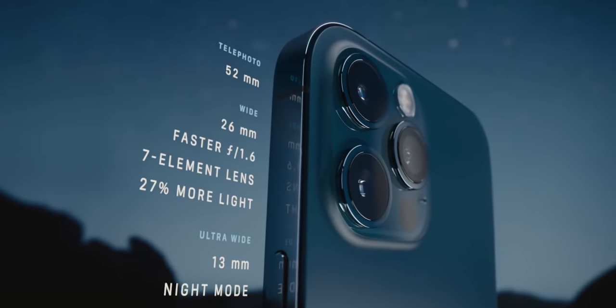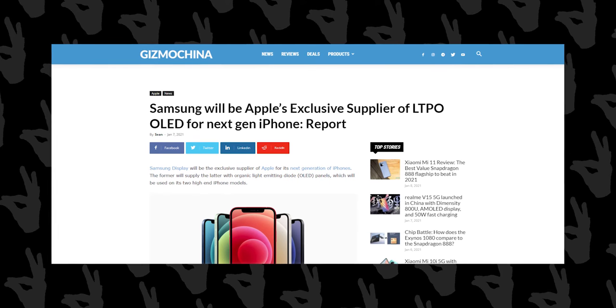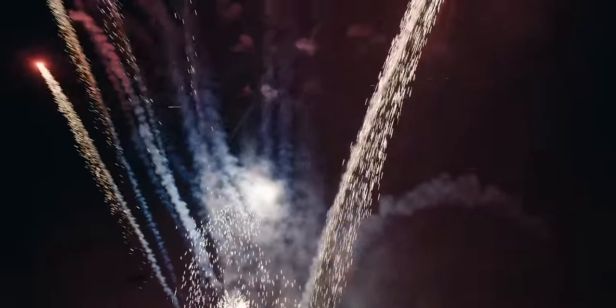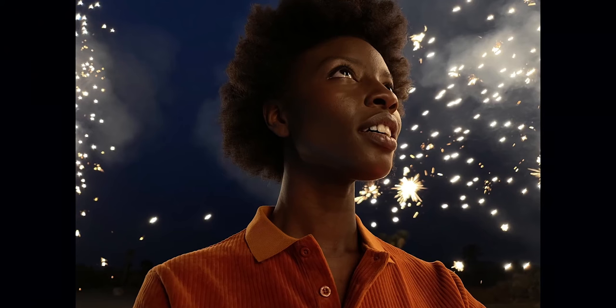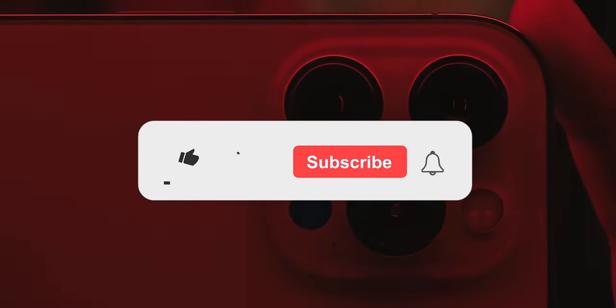The iPhone 13 is also expected to cost more than iPhone 12, because Apple is only planning on using display panels by Samsung, which are more expensive than other brands like LG and BOE. Why is Apple doing this? Because displays by LG showed some issues in the past, so Apple is not going to risk it and they're going all-Samsung with iPhone 13.